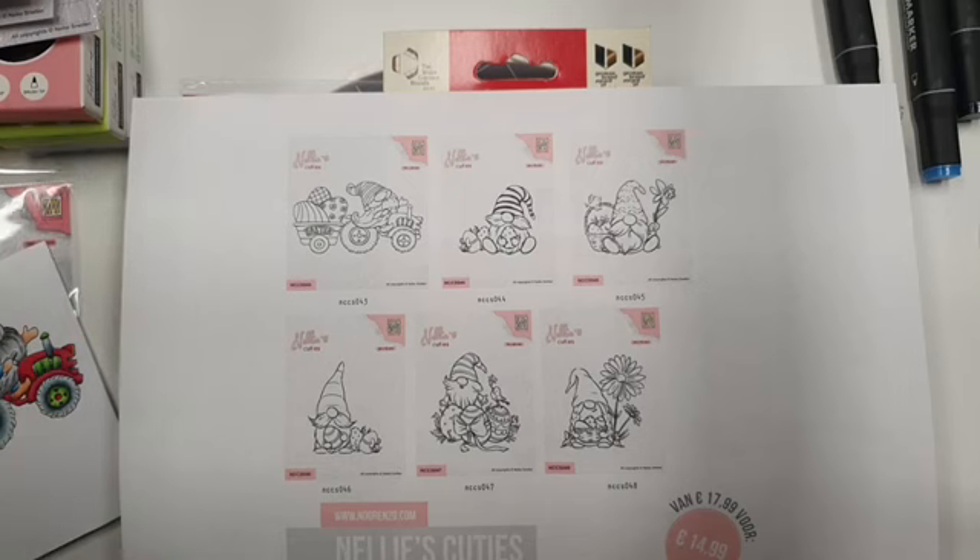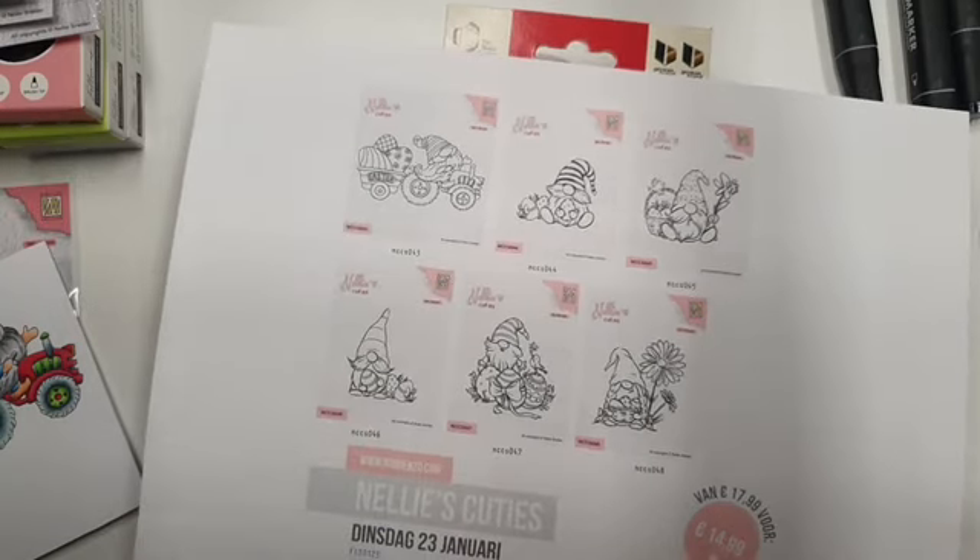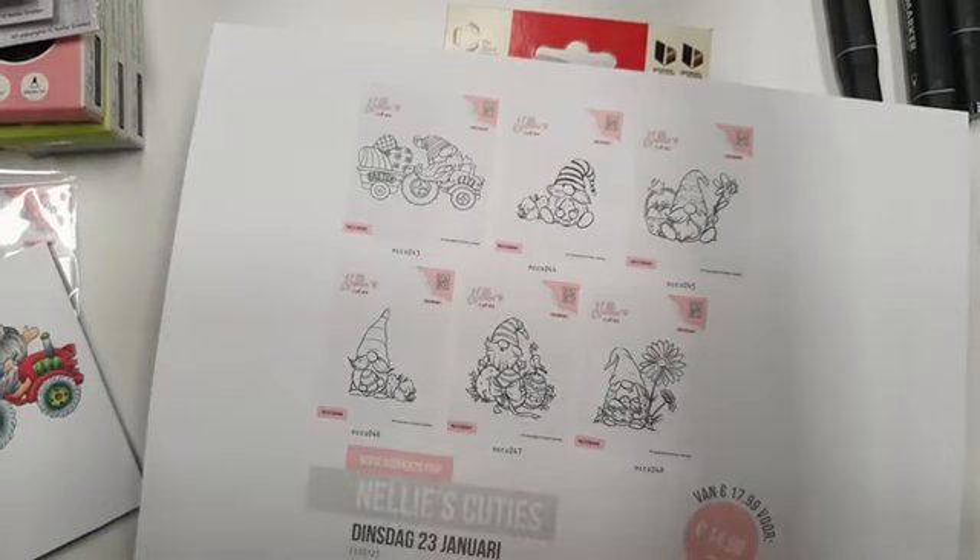Loop ik even met jullie de winkel in. Als jullie nog iets speciaals willen zien in de winkel, mag je roepen. Dit is de laatste dag dat je nog iets aan je mandje toe kan voegen, want morgen gaan we het afwerken.